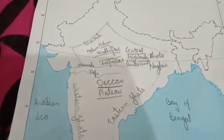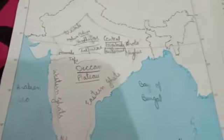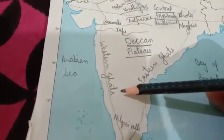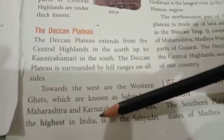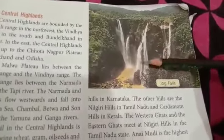The Deccan Plateau is surrounded by hill ranges on all sides. Towards the west are the Western Ghats, known as Sahyadri in Maharashtra and Karnataka. The Jog Falls, the highest waterfall in India, is in the Sahyadri Hills in Karnataka.